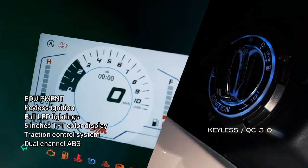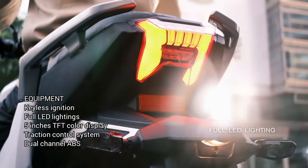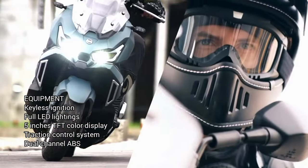Equipment: Keyless system and QC 3.0. Full LED lighting. 5-inch TFT color display. Traction control system. Dual channel ABS.